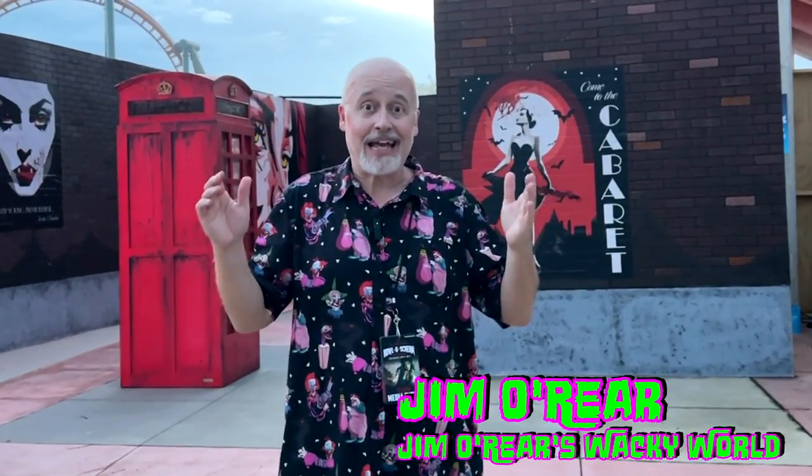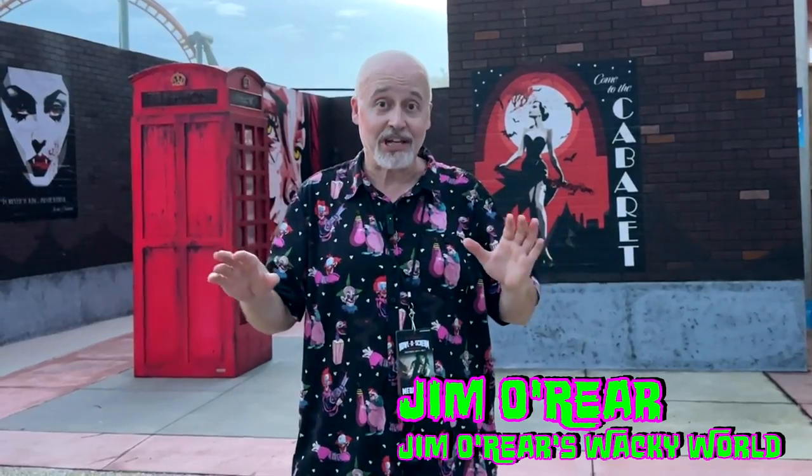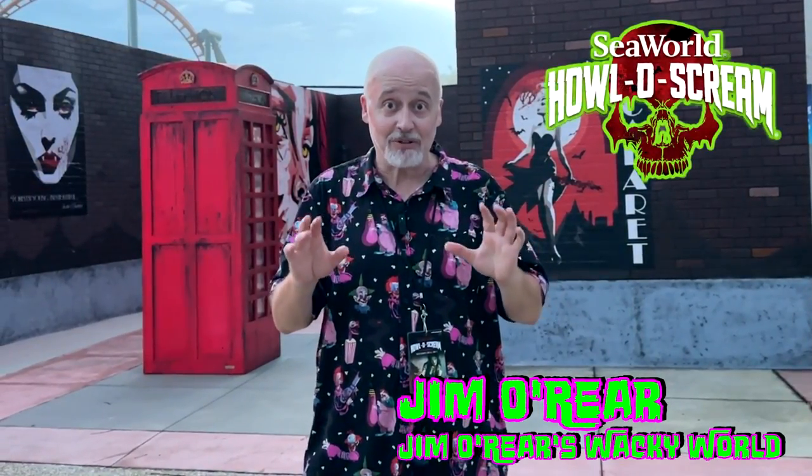Hello friends, it's Jim over here. Welcome back to Jim Over Here's Wacky World. We are out here at SeaWorld Orlando for HolloScream. If you've been watching the channel, you've seen other videos about HolloScream — we're doing little videos about scare zones and haunted houses and things like that.